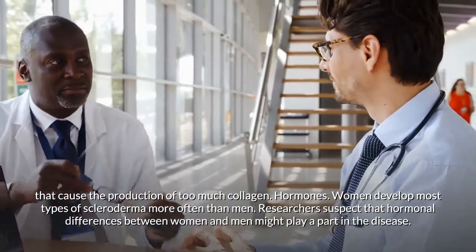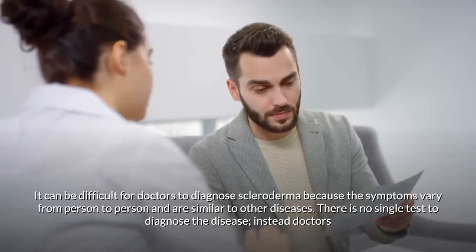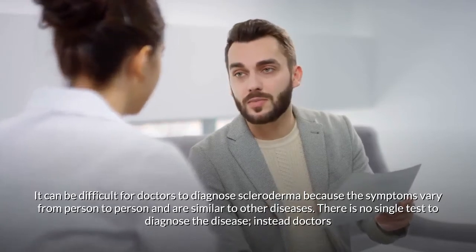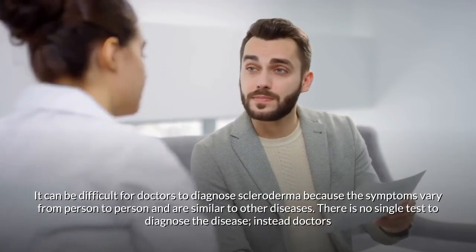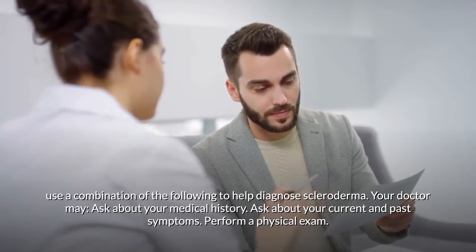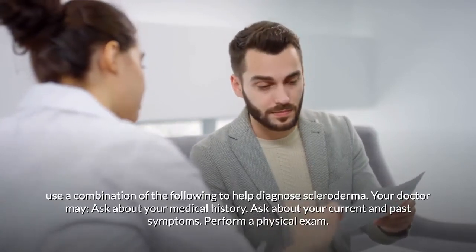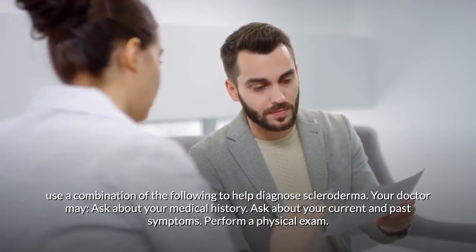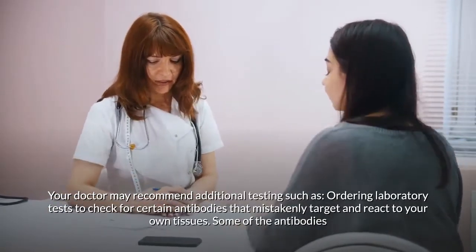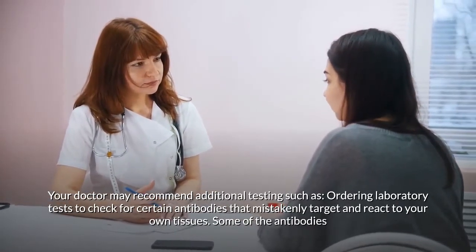It can be difficult to diagnose scleroderma because symptoms vary from person to person and are similar to other diseases. There is no single test; instead, doctors use a combination of approaches including reviewing your medical history, asking about symptoms, and performing a physical exam. Your doctor may also order laboratory tests to check for certain antibodies that mistakenly target your own tissues.